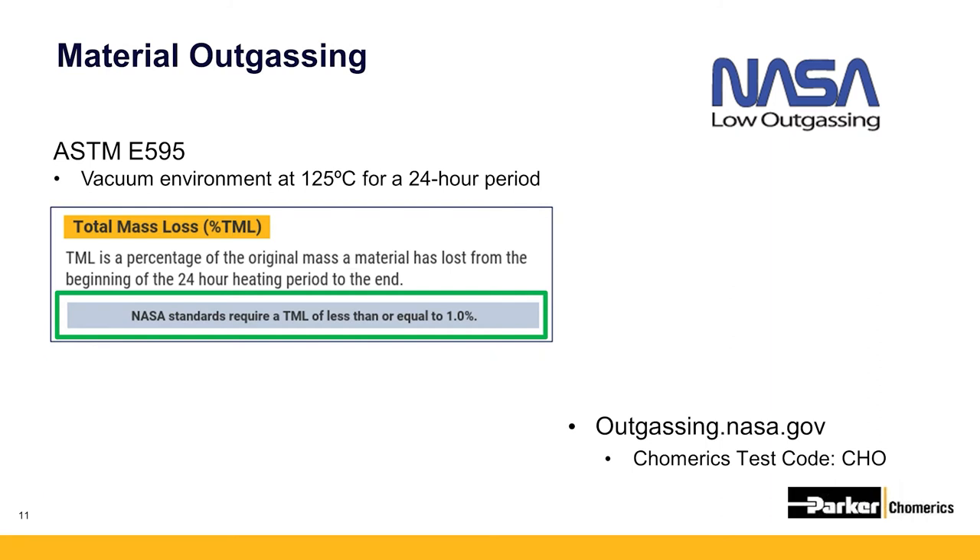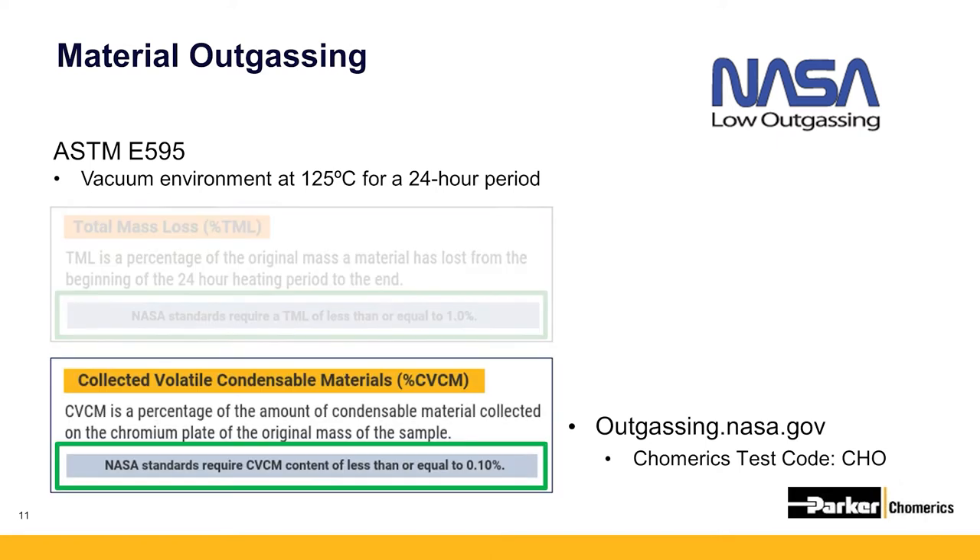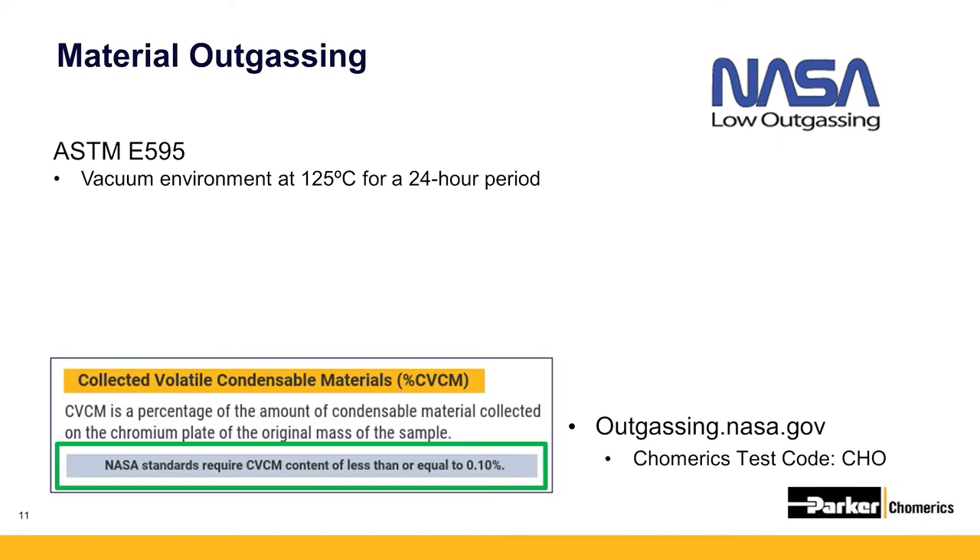Total mass loss is the percentage of the original mass the material has lost during the 24-hour testing period. For a material to qualify as low outgassing by NASA, it must have a TML of less than one percent, meaning it has lost less than one percent of its total weight. CVCM is the percentage of total weight of the material that has condensed on a specially designed condensing plate and must be less than 0.1 percent of the initial material mass.